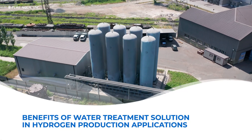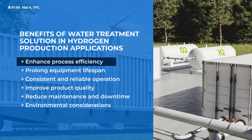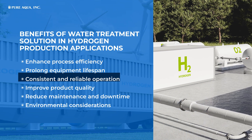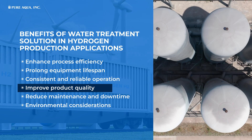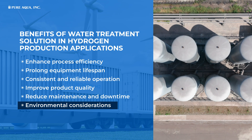Benefits of Water Treatment Solution in Hydrogen Production Applications: Enhance Process Efficiency, Prolong Equipment Lifespan, Consistent and Reliable Operation, Improve Product Quality, Reduce Maintenance and Downtime, and Environmental Considerations.